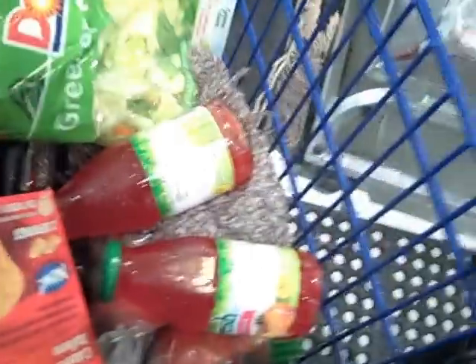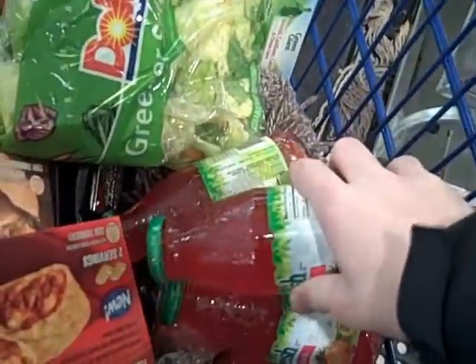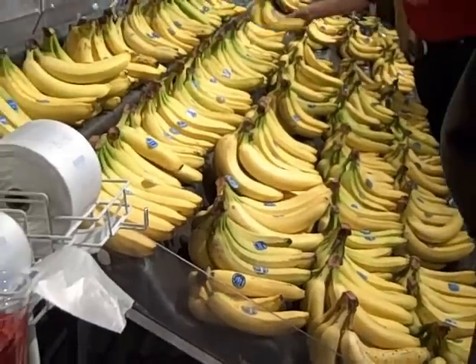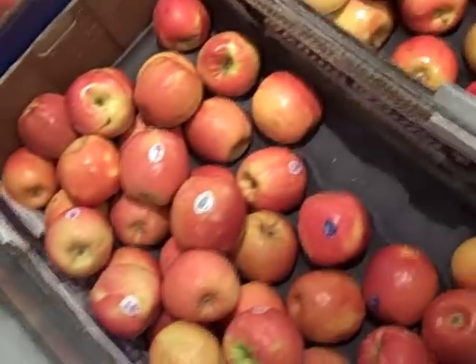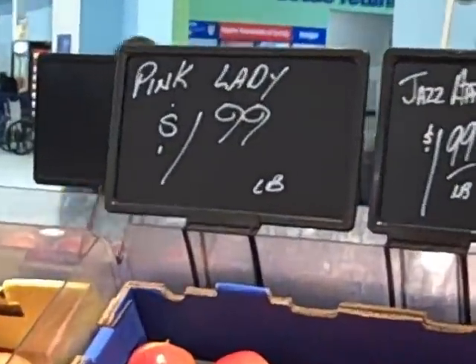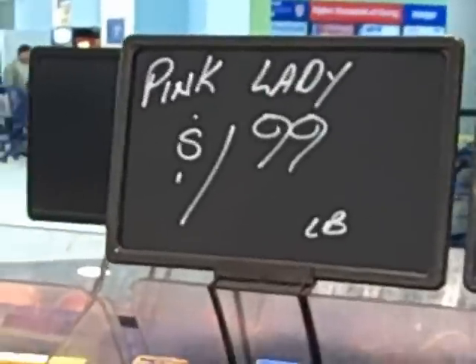These juices right here, they're really good, so I'm gonna get some of them — I know exactly what flavor I like. Here's the bananas — we are getting one bundle of bananas. Now we're getting some apples, and we're trying the pink lady apples because we've had good experiences with them before. One dollar and ninety-nine cents per pound.